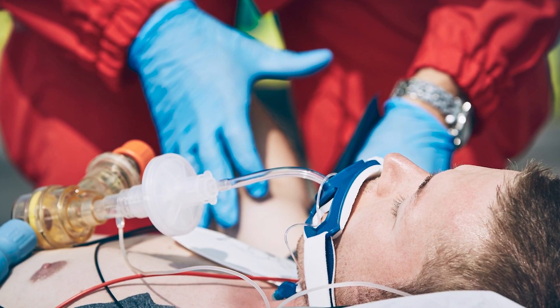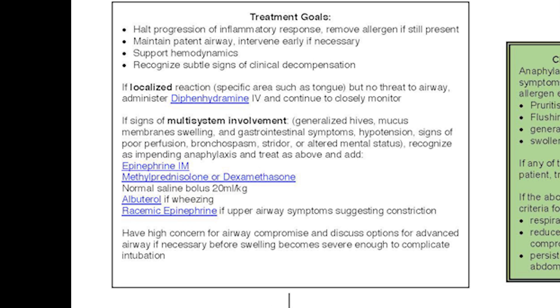Once we've given epinephrine, Benadryl, and Solumedrol, we have to look at potentially other interventions. On our ambulance, we have the capability of doing a rapid sequence intubation, and in this case we are empowered to do this early. This procedure involves giving a sedative and a paralytic, making the patient unresponsive so we can place an endotracheal tube — a breathing tube that goes into the mouth and down into the trachea — allowing us to breathe for them. That plastic tube will prevent any airway swelling from closing off the airway and keep it open for air exchange.